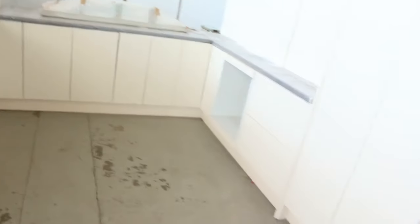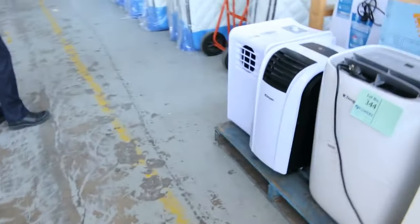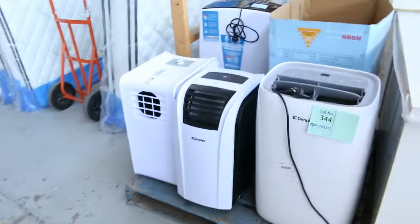Here's a nice pallet of portable air conditioners. That'll be unreserved — goes to the highest bidder, starting at $1 and whatever it bids to. There's a heap of spares on that pallet too.